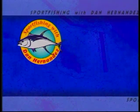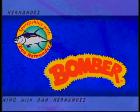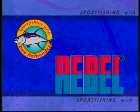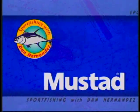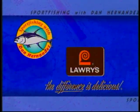Sportfishing is brought to you by Shakespeare, manufacturers of America's number one selling fishing rod, the Ugly Stick. By Bomber Lures, for both fresh and saltwater fishing. By Rebel Lures, by Vessel Assist — be safe while out on the water. By Food Saver, by Mustad — be sharp, use Mustad. And by Lowry's, the difference is delicious.